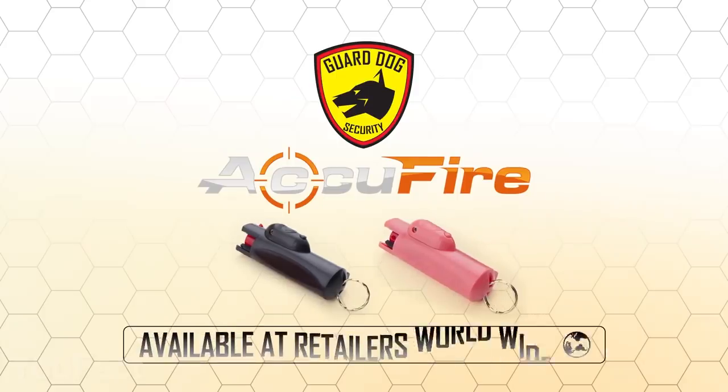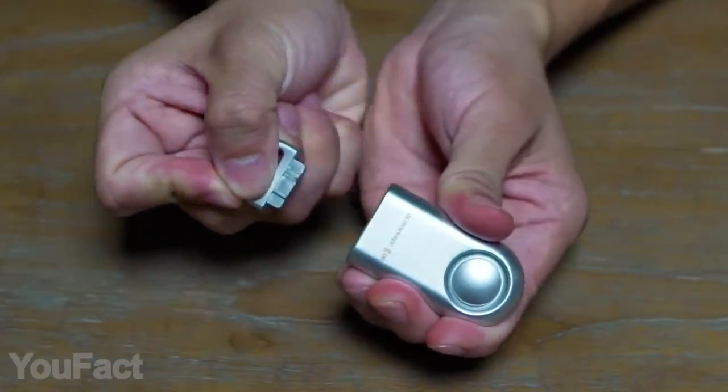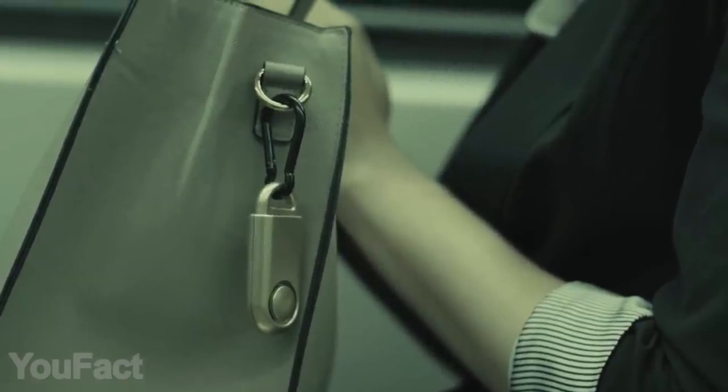And there's a cool pink version. In addition, check out this sleek personal alarm. This tiny thing gets extremely loud with a 130-decibel siren. It activates by pulling the top — simple and quick. You better get one and carry it just in case.